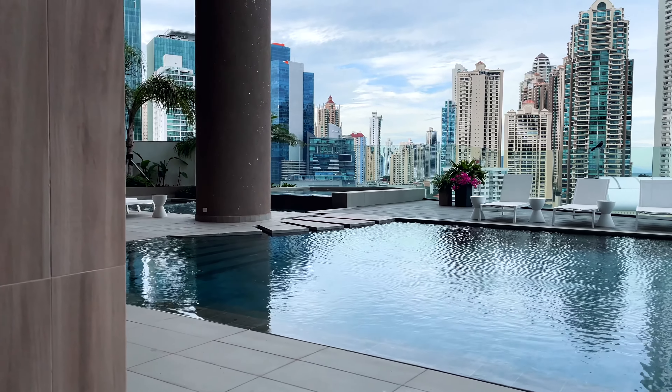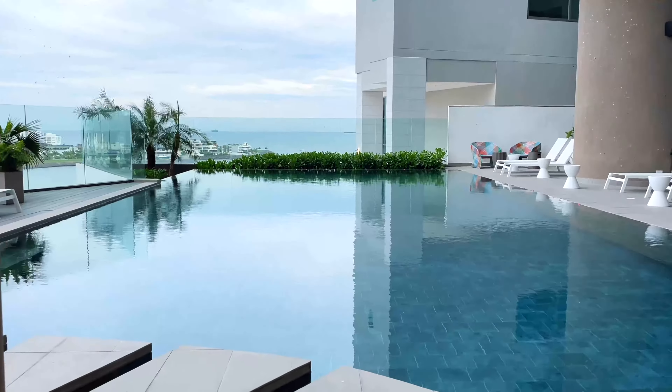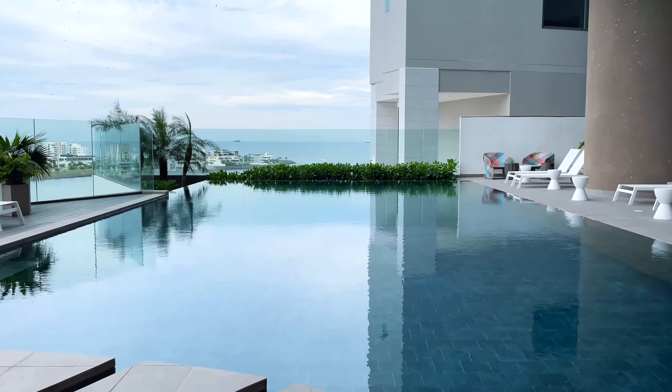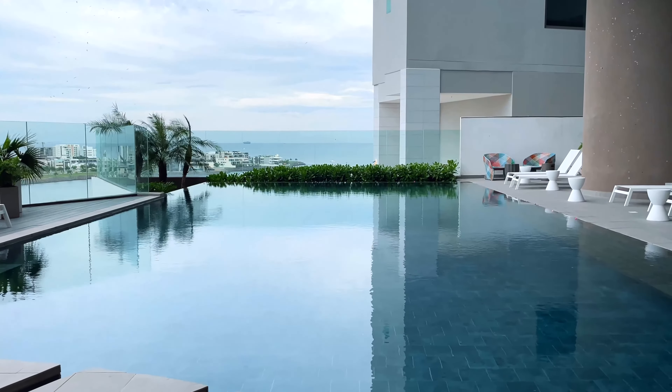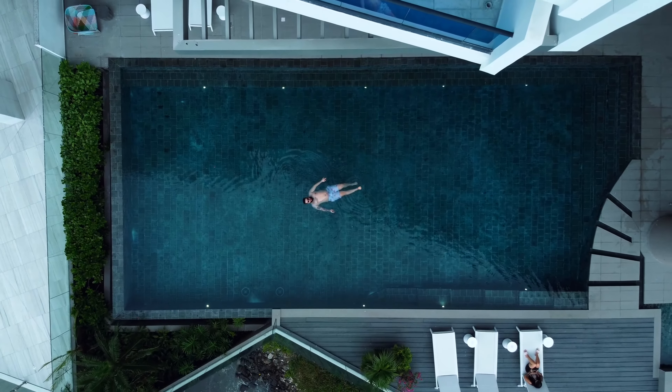Next up we have this amazing pool area. I try to come here once a week to relax, but unfortunately it's not 100% private because other people in the building have access as well. But that doesn't bother me too much because I can just put a reservation inside the app of the building and then I have the entire pool area for myself.